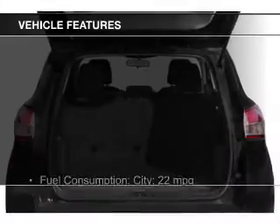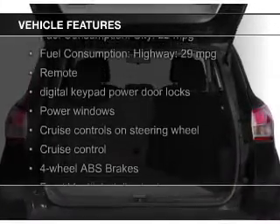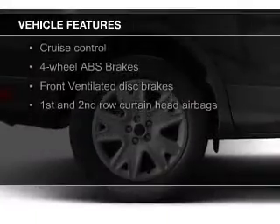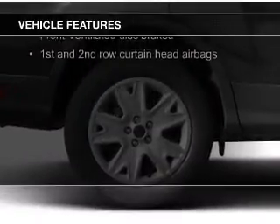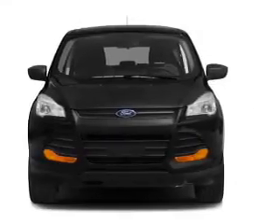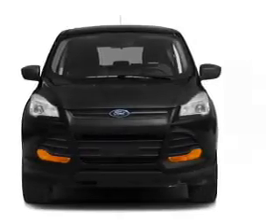The features include a turbocharger, Ford Sync voice activation, Sirius XM satellite radio, digital audio input, steering wheel controls, aluminum rims, tilt and telescopic steering wheel, a spoiler, an alarm system, and power seats.